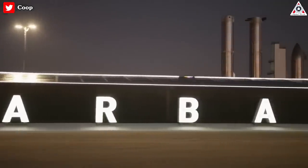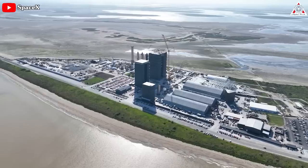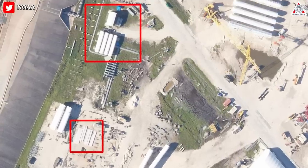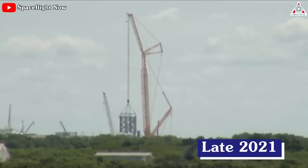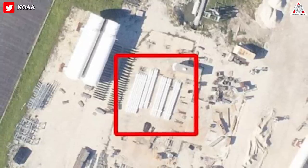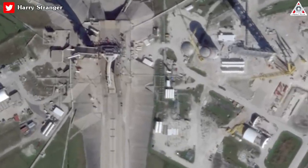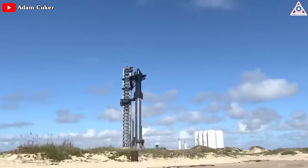SpaceX has already shipped hardware from Florida to Starbase multiple times, including a trio of tanks sent in October 2022, which further increases the odds that everything visible is destined for Starbase. In its first attempt to build a Starship launch site at Kennedy Space Center, SpaceX installed four mid-sized tanks and plenty of high-pressure gas tanks at LC-39A. Satellite photos taken on January 3, 2023, shared by Harry Stranger, show a pair of larger tanks also sitting unused at pad 39A. Ultimately, it's almost certain that the delivery is SpaceX hardware bound for Starbase, Texas.